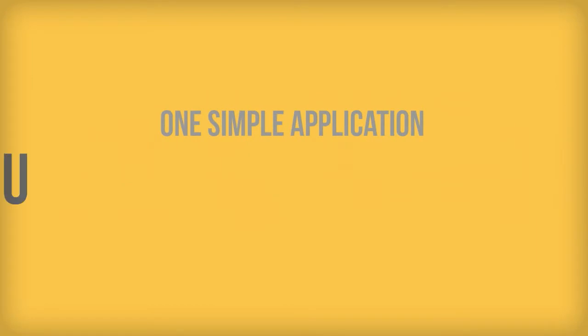One simple application easily makes that request for you. It's called iGive, and it works like this.